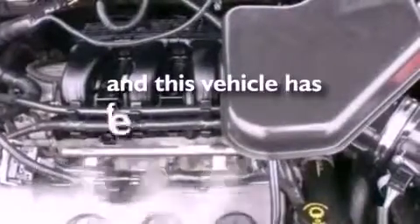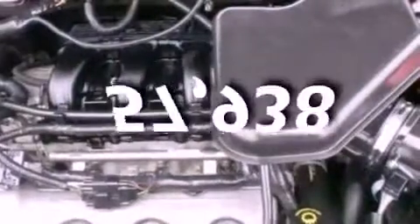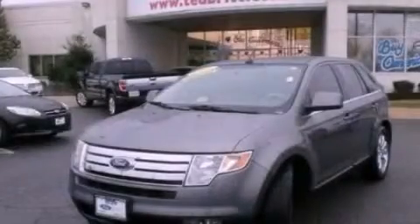This vehicle has fewer than 58,000 miles on the odometer. Please call today to reserve this vehicle for a test drive.